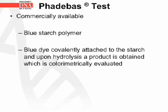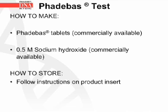The Phadebas test is another test used to measure amylase. It is commercially available and uses a blue starch polymer; the blue dye is covalently attached to the starch, and upon hydrolysis a product is obtained which is colorimetrically evaluated. For the test, you need the Phadebas tablets, 0.5 molar sodium hydroxide, and simply follow the instructions on the product insert.